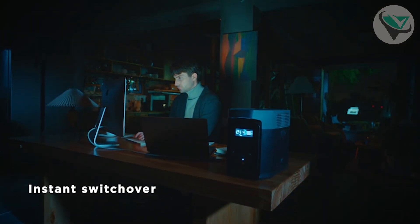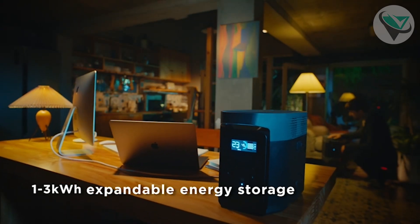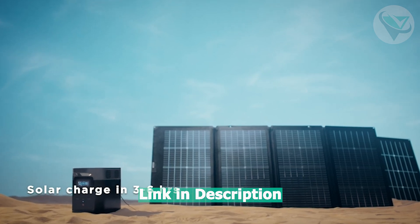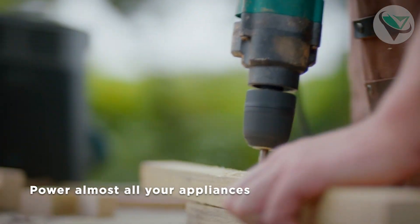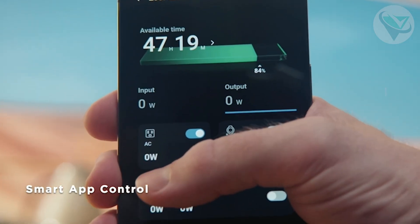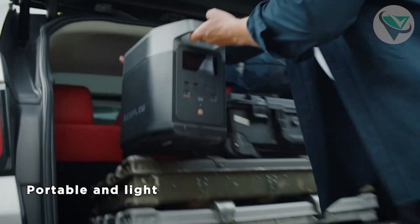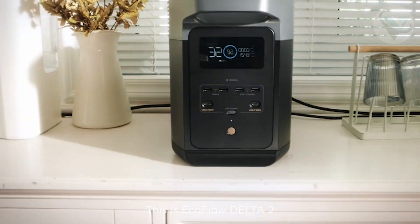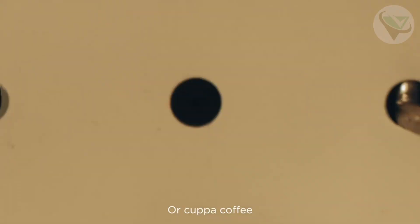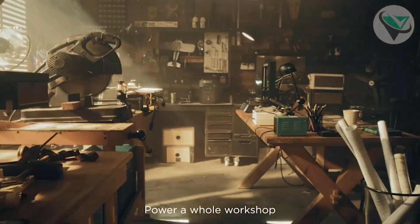Number two: EF EcoFlow. The EF EcoFlow portable power station comes in at number two. This thing is awe-inspiring. It offers a whopping 600W of output and 288WH capacity, perfect for powering up your laptop, smartphone, or even a mini-fridge during a blackout. The fast recharge time sets it apart — with the Xtreme technology, you can juice it up from 0% to 100% in just an hour. It also has a variety of ports, including USB-C, AC outlets, and car ports, so you can charge multiple devices at once.